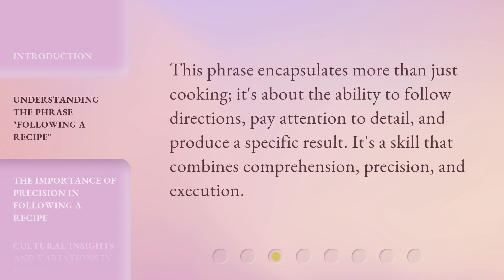This phrase encapsulates more than just cooking. It's about the ability to follow directions, pay attention to detail, and produce a specific result. It's a skill that combines comprehension, precision, and execution.